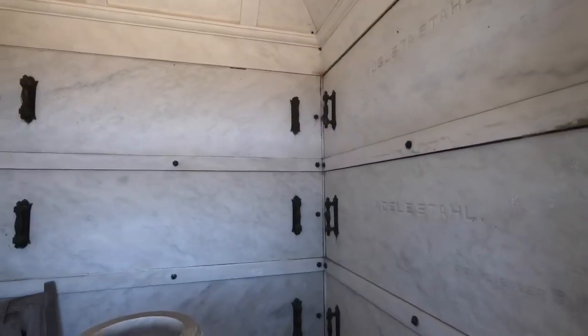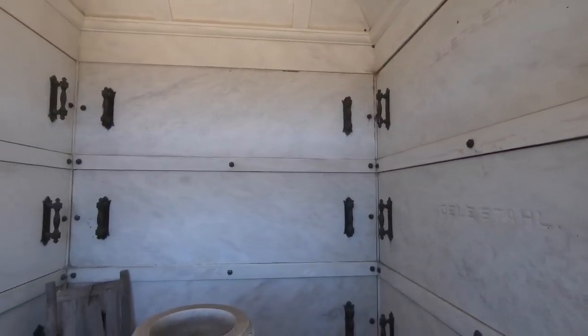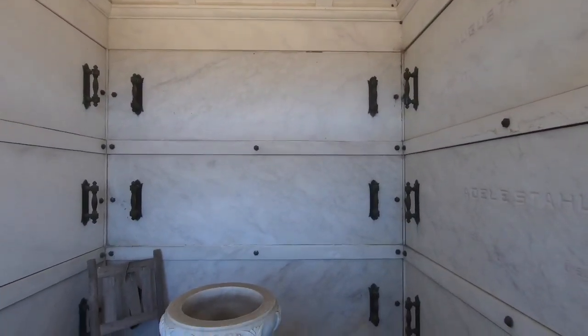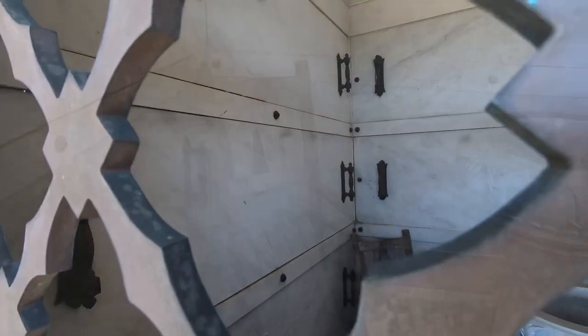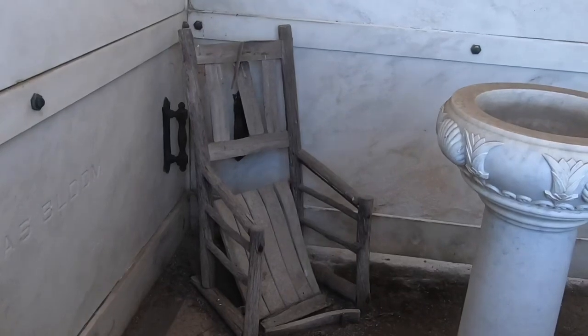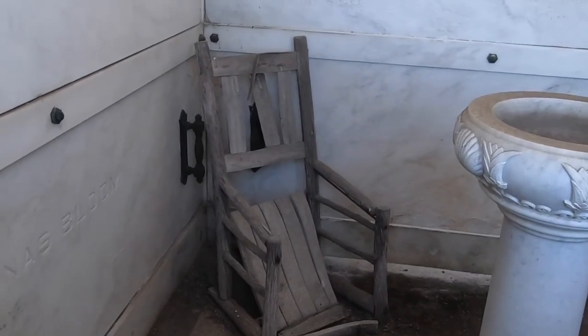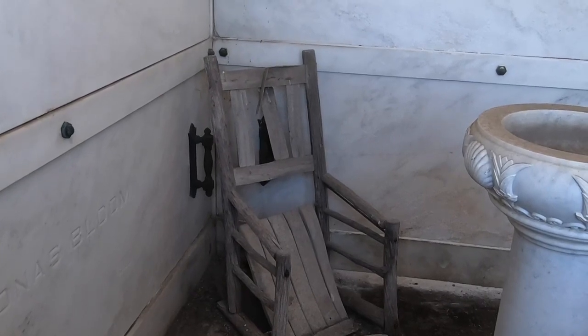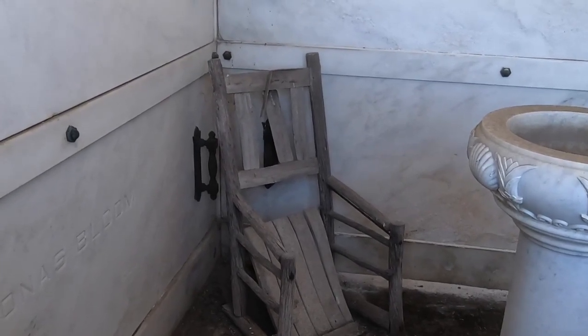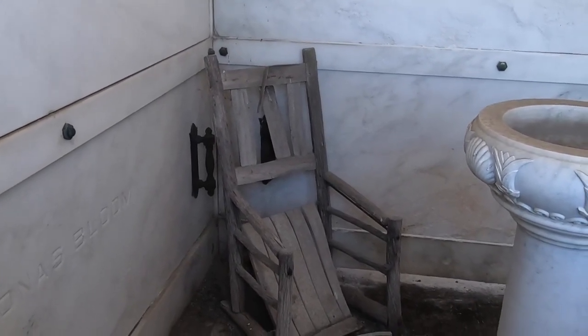There's about four people in here so far. There's still some spots, as you can see on the back wall, that are wide open, and a couple on the side over here. Look at this old school broken down chair that's in here, obviously for when the family did visit. Not sure if there's any more people coming to visit this one, but this old wooden chair is completely falling apart.